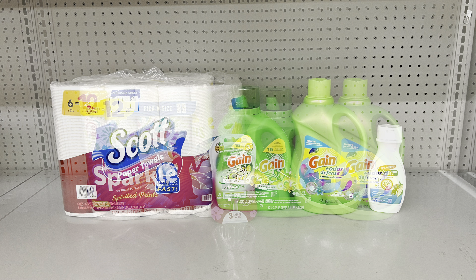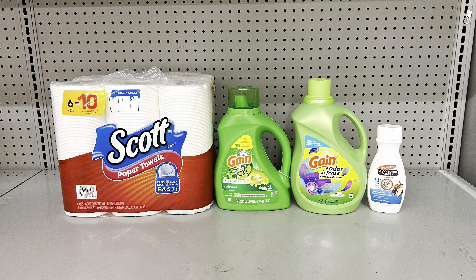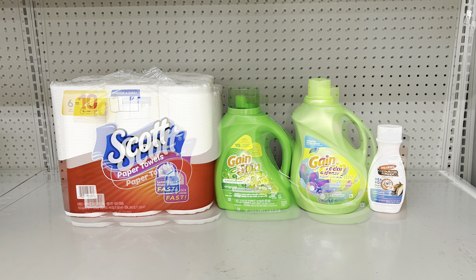Another option keeping the Gain products: add Scott paper towels at $5 clipping the $1 digital, and add Palmer's cocoa butter at $4.75 clipping the $1 digital. This totals $24.75, so add anything for a dollar — like a piece of candy or a singular Dove bar soap — to bring you to $25.75. After all coupons, you pay just $14.75 before tax.